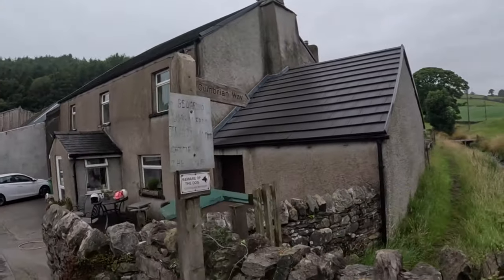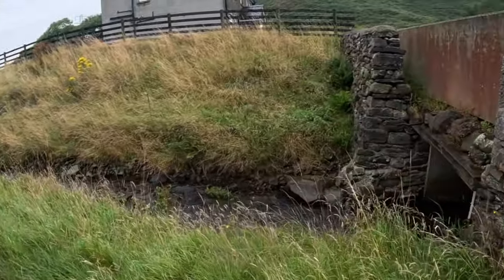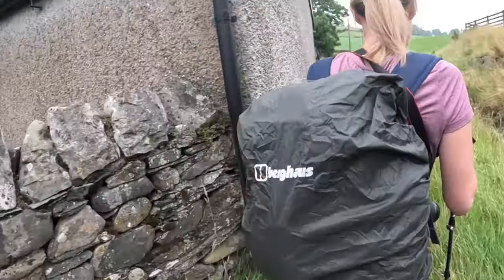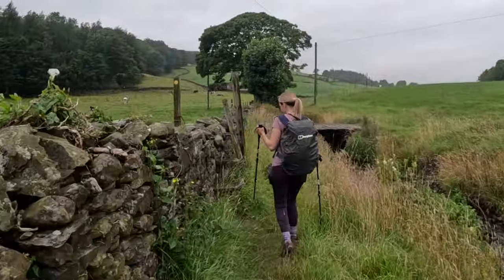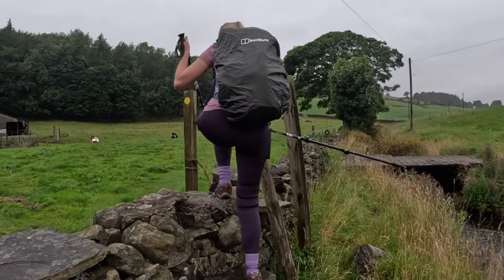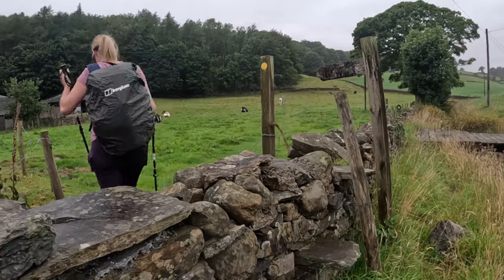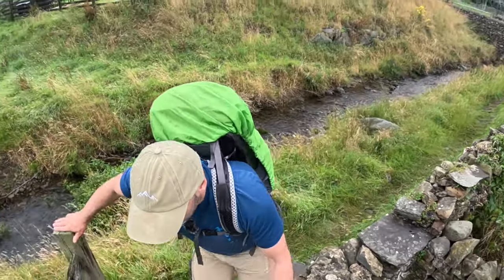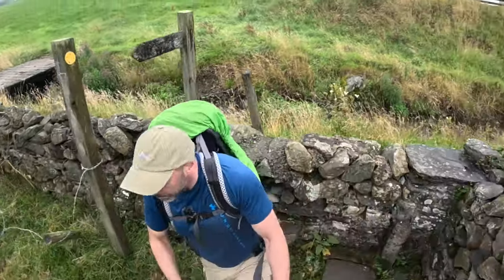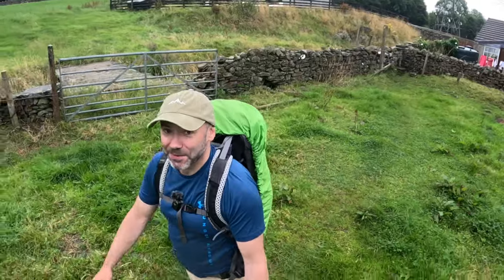Nearly missed our turn there - not for the last time. Cumbrian Way, there we go. Little tiny gate - that is a tiny tiny gate. All right, so it's quite an innocuous little path. Our first official field of cows. Okay, here we go, little stile. That's the second little path we've nearly missed and I don't think we've gone a mile yet. Not that obvious.